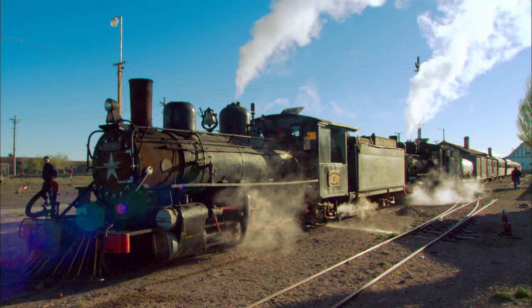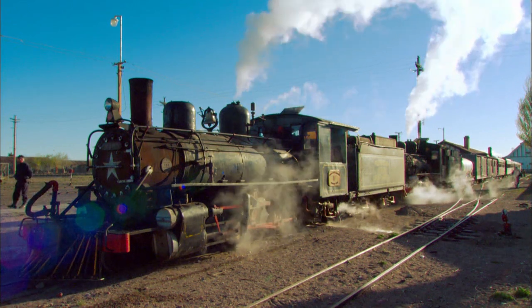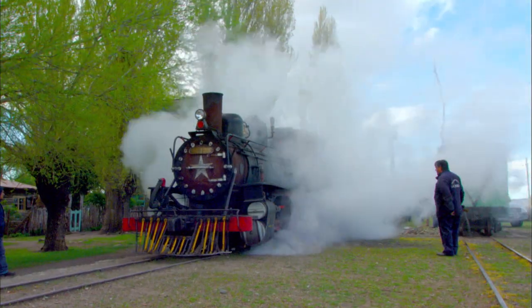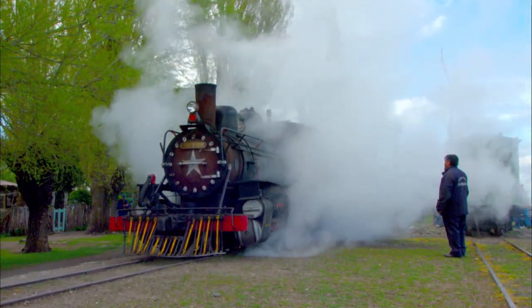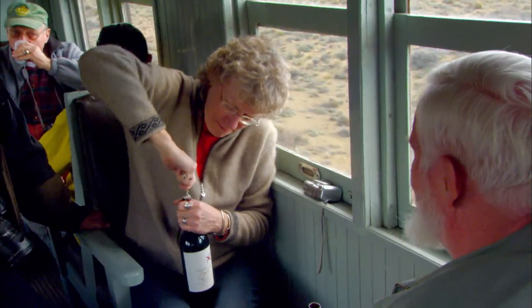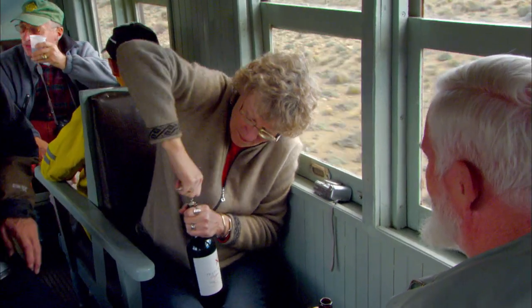Despite this rather elaborate plan, they actually only built a very small part of it. This train, which was built to haul sheep and wool, now caters to tourists. The people who find their way onto these coaches are often die-hard rail fans and photographers from all over the world.